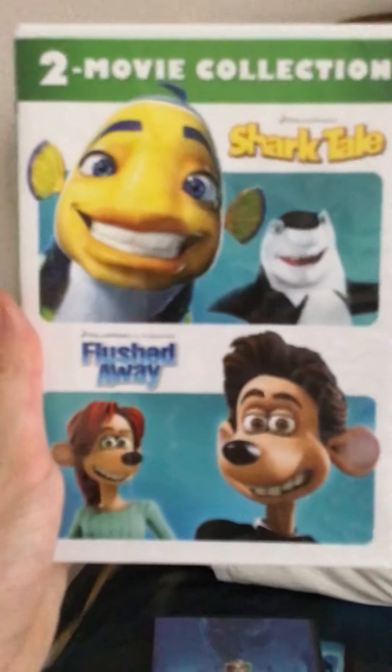Here's the front with the shark and Roddy, I believe his name is, and the back shows all the special features of Shark Tale and all the special features of Flushed Away. There's disc one of Shark Tale and disc two of Flushed Away. These two movies are very good — I really enjoy them.